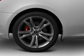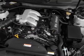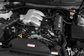Power door locks. Power windows. Cruise control. An AM FM stereo with an MP3 player. A satellite radio. Power mirrors. An alarm system.